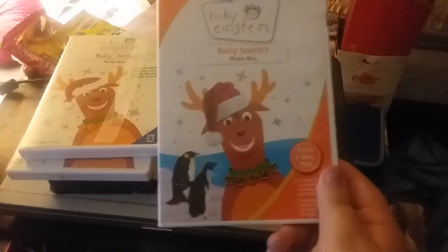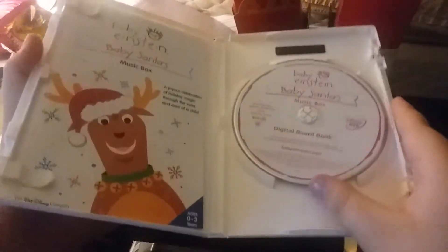And the last one we have the Baby Santa's Music Box 2007 DVD. The front, this side, and the back. Here's the disc and the parents guide.